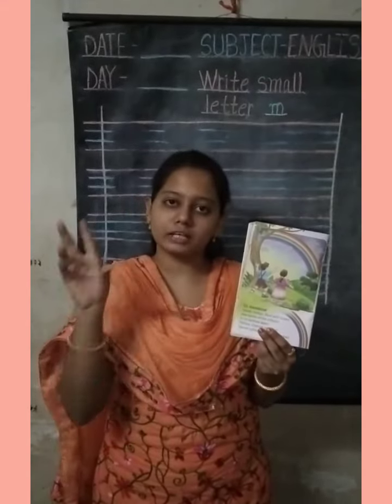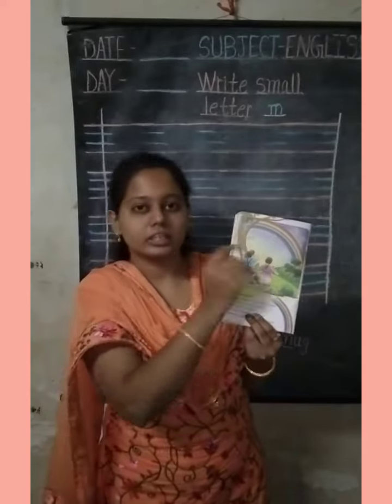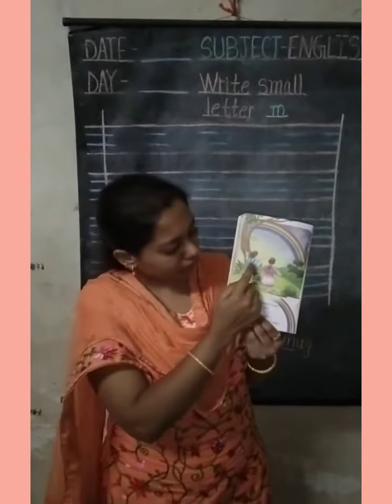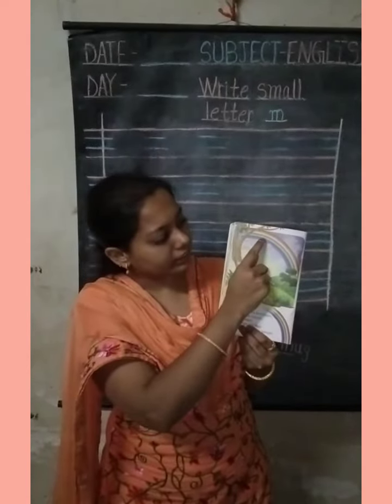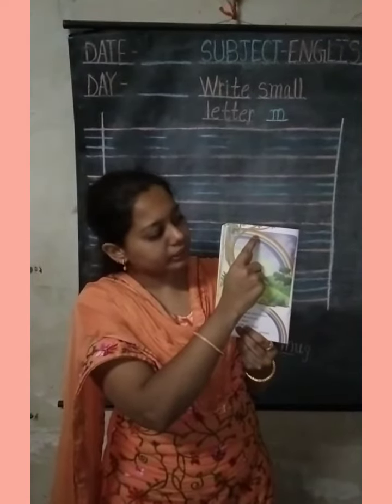Rainbow means Indra Dhanush. When the sun goes down, there is a rainbow. The rainbow has seven colors of the sun: violet, indigo, blue, green,